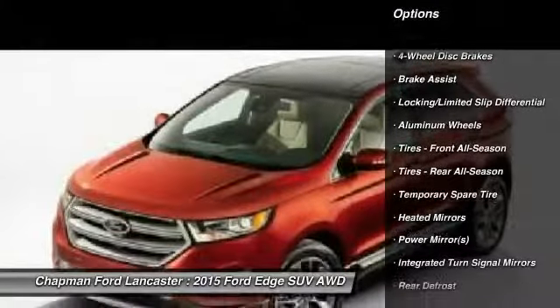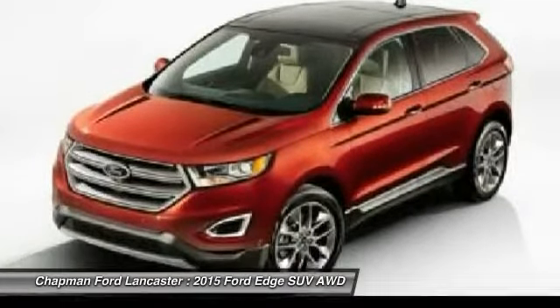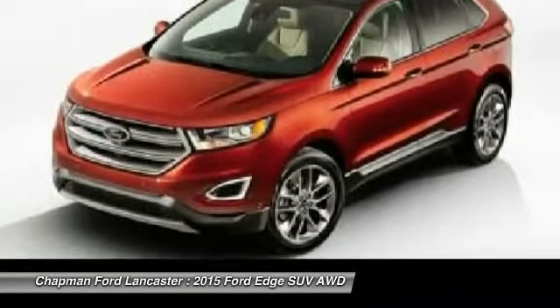And remember, if the Chapman emblem isn't on the back of your vehicle, you probably paid too much. Thank you.